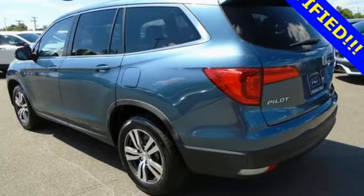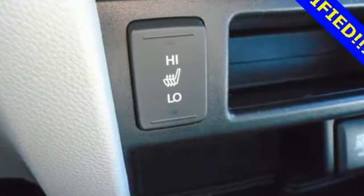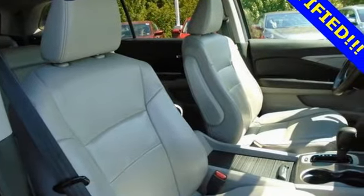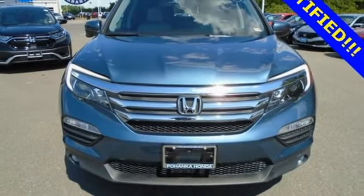Motor Trend reports Honda has redefined an already capable package in ways that should spike its desirability index with both core and conquest buyers. It's a Honda, so longevity comes standard. Stop in for a test drive and make it yours today.